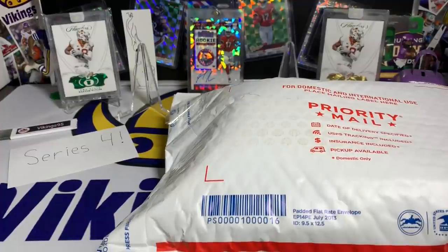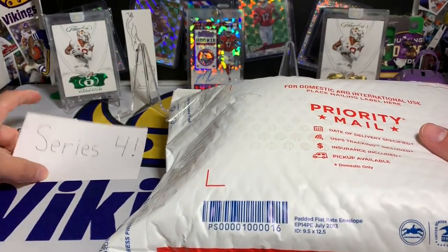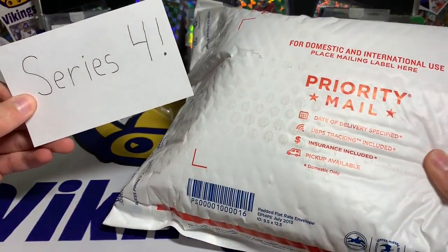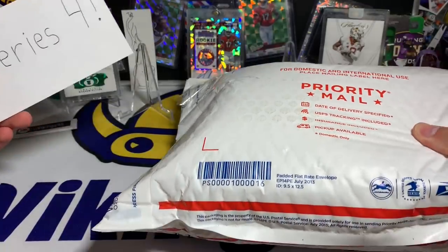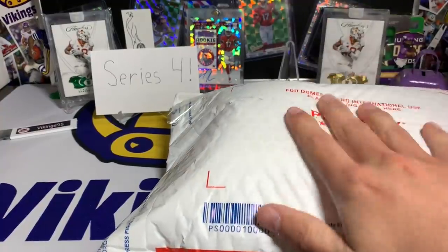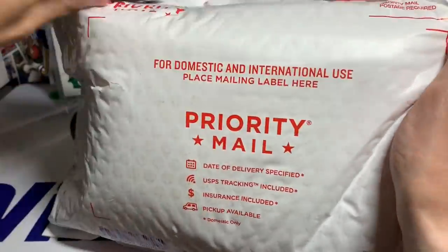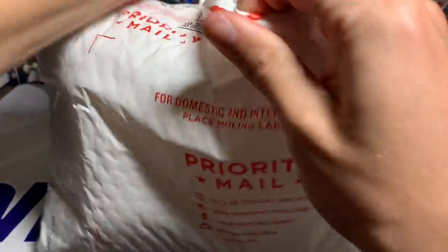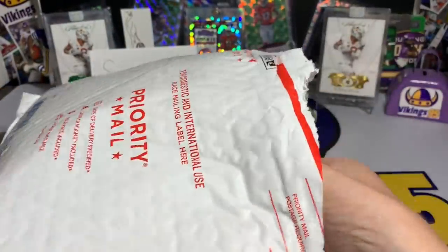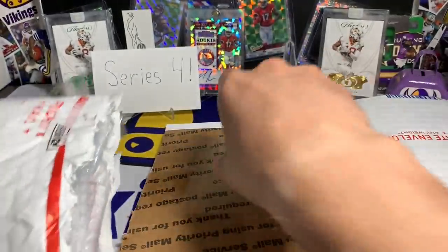What's going on YouTube, happy Wednesday, it is Vikings 95 here and I am so excited for this opening. You guys are going to recognize this once I get more into it — this is series four of this hot pack from this seller. You guys know I love doing my mystery hot packs. This one is going to be a fun one. I have not opened this package yet — this is from Tim.